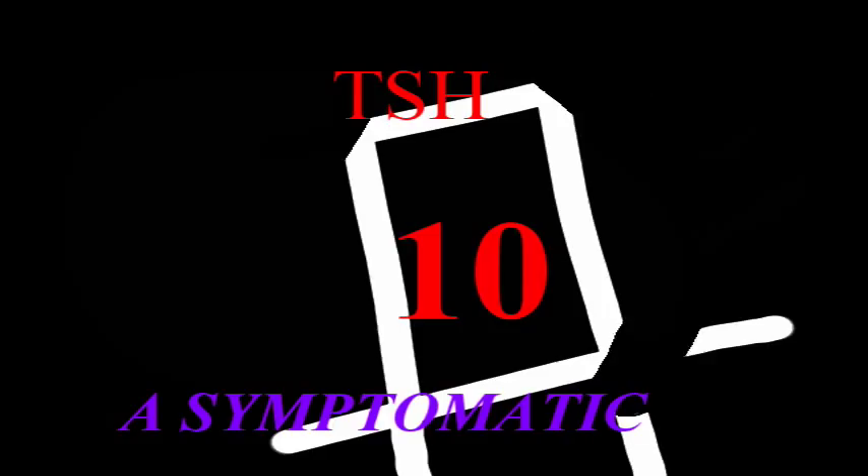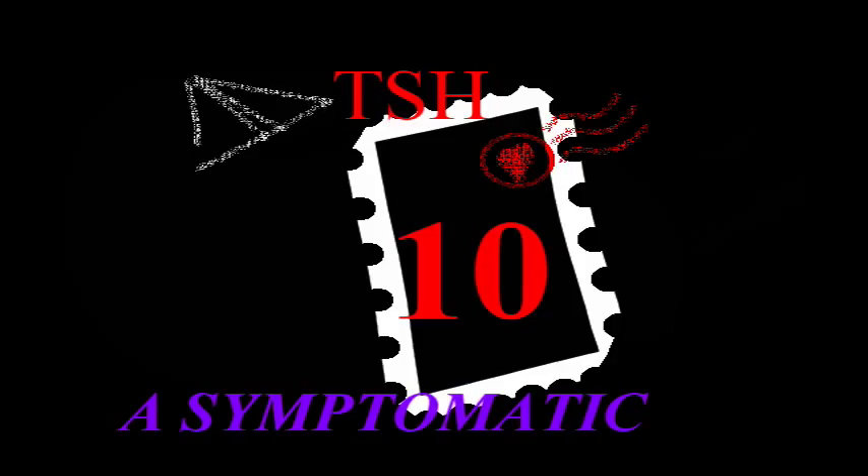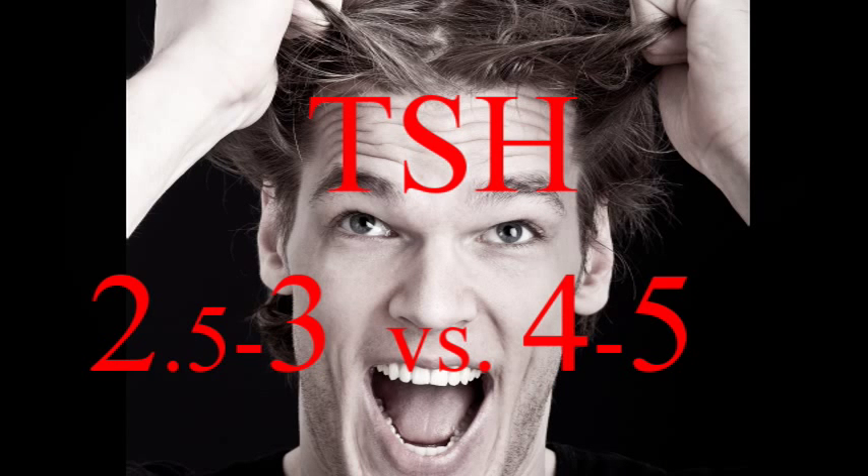Most patients will have serum TSH levels below 10 and be asymptomatic. Most laboratories have the upper normal for TSH value at 4 to 5. So you may belong to one of two categories of physicians: those who believe that a value above 2.5 to 3 is the upper limit for normal in a healthy patient, and those who subscribe to TSH values above 4 to 5 as their threshold to call it abnormal or elevated.